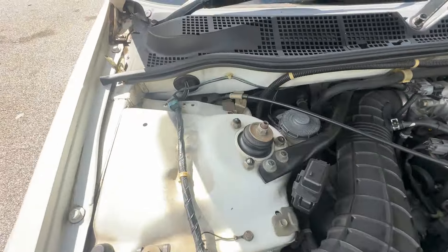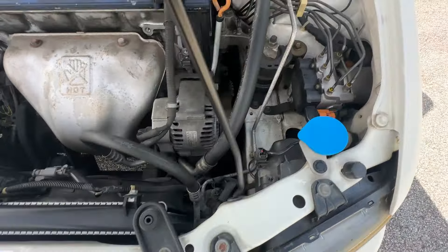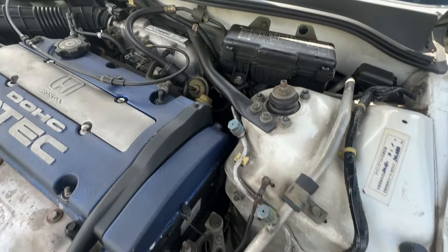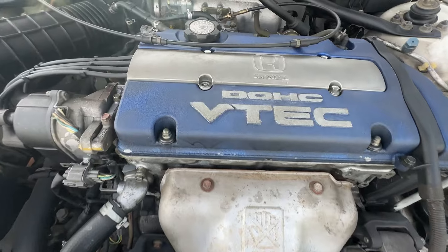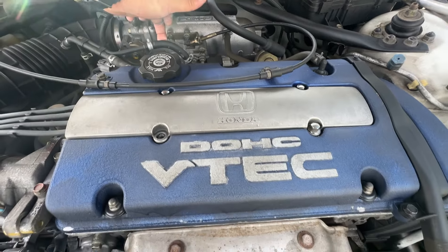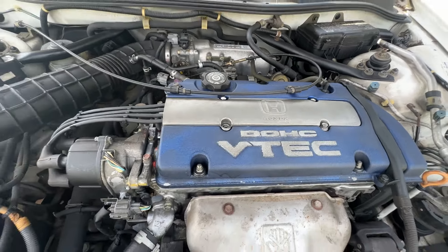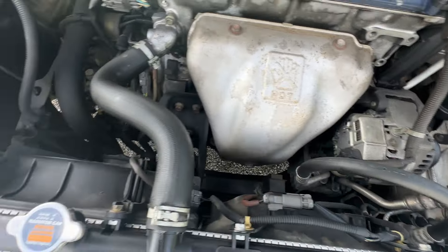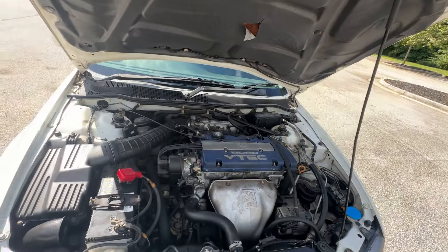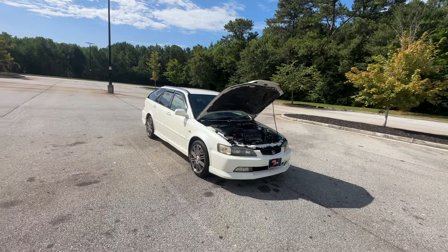Here we go — this is the engine bay, looking pretty good, no rust. Good old DOHC VTEC. Very smooth, good-looking engine bay — a little dusty of course. All these cars go through a routine service. I drive these cars when they land to test them out and make sure nothing is needed before the sale, just to make sure you guys are happy and satisfied.